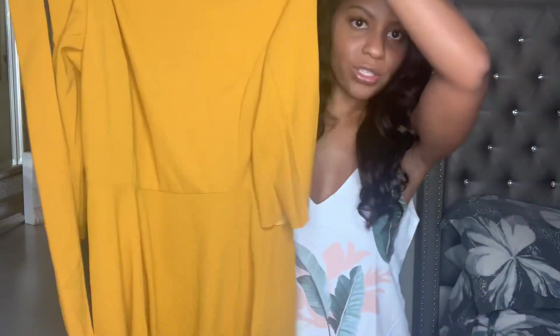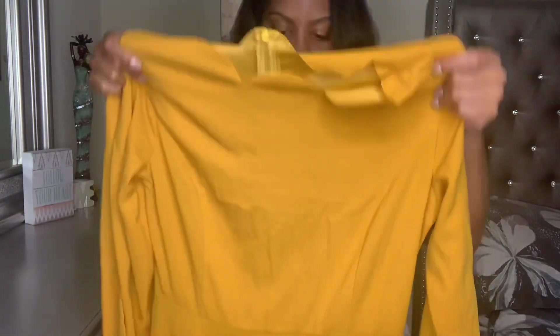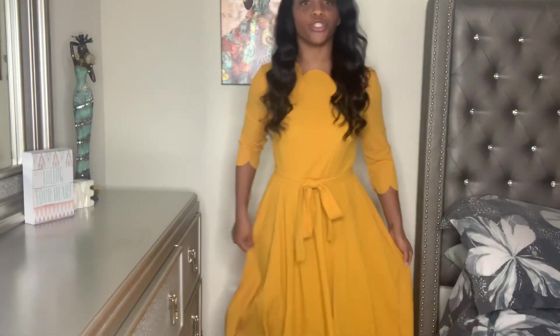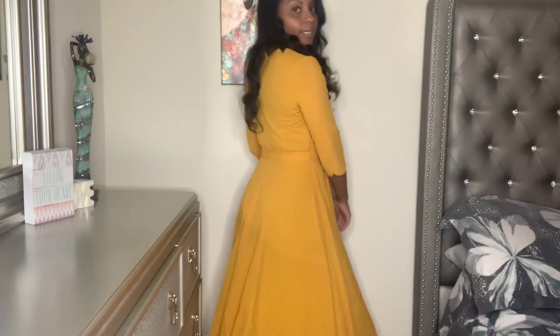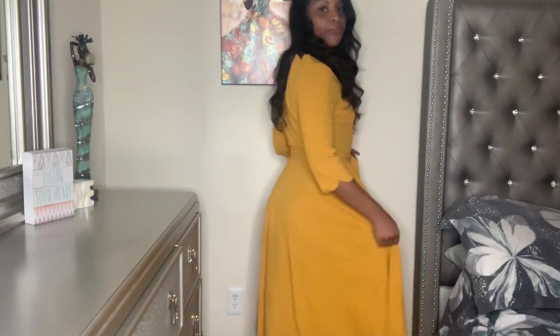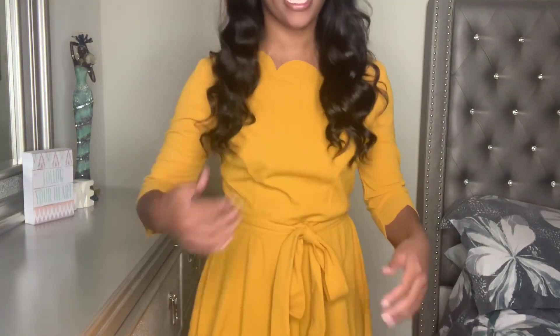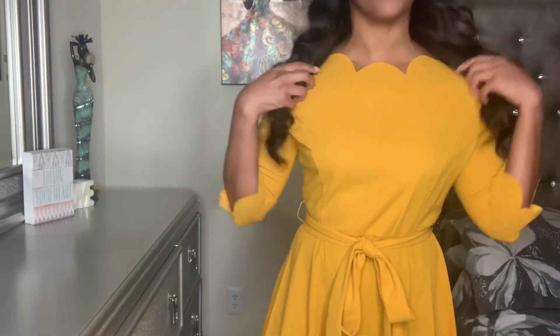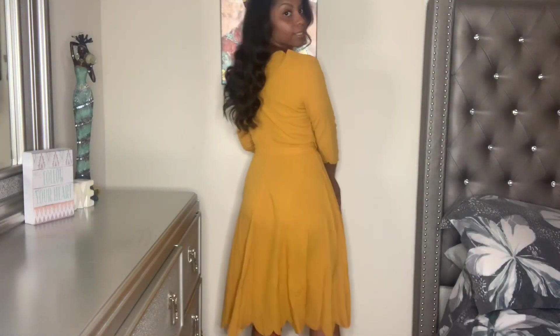The next dress is one I bought to wear to work. It doesn't look like much on the hanger but it has a little scallop collar and comes with a belt that goes around it. It goes past the knees but is not floor-length. Here it is — it's a medium and I honestly think it's a little too big. Even for a work dress it feels a little frumpy. It doesn't go to the floor, just about two or three inches past my knees. It ties here but it's a little big — I don't want it super tight for work, but I also don't want it too big.